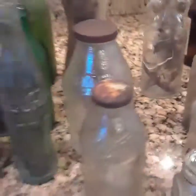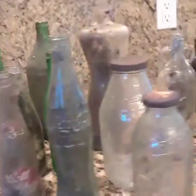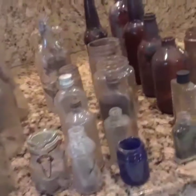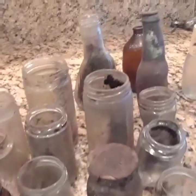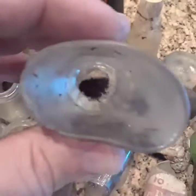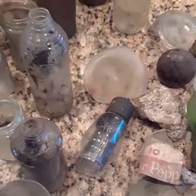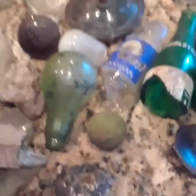How beautiful these are, folks — let me give you a better view here. Look at what I just got today — amazing. Been out there pretty much all day. Look at this: an antique, very old shot glass — look at this, very heavy. You can tell this is very old. These are all very nice and old.